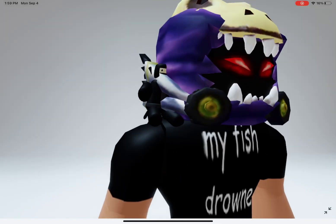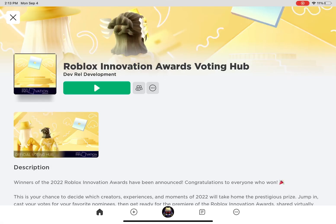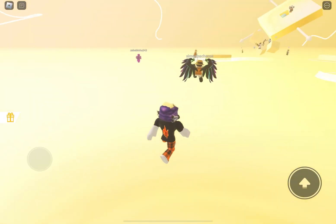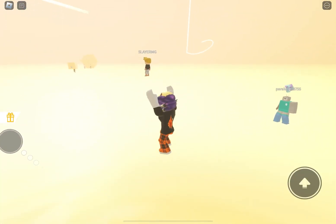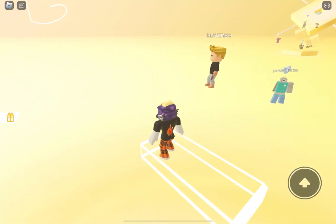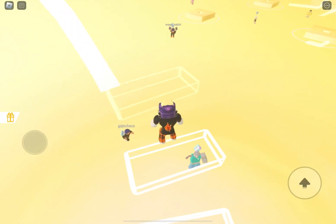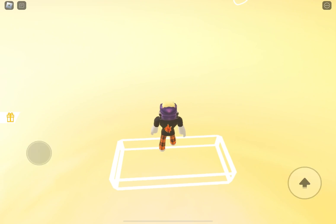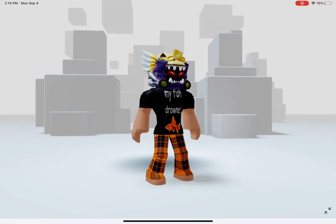Once you finish, you will get this tiny ninja shoulder accessory. For the next item, you will need to join this game. Once you join, you need to get to the end of this invisible stairs. Once you finish, you will get this circlet of patience.